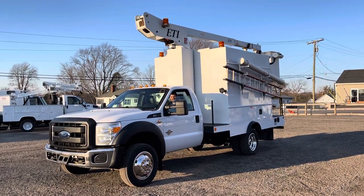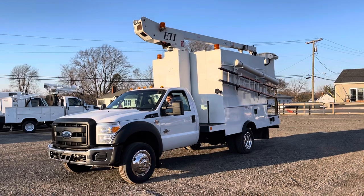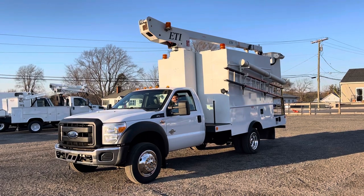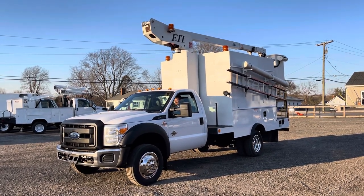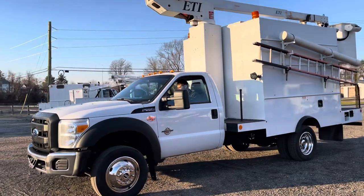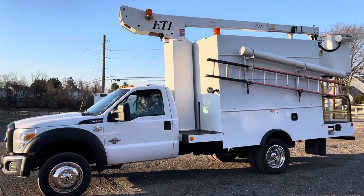We are happy to present this 2012 Ford F-550 with a fiber splicing box on the back and an ETI boom. This truck is full wheel drive and has a 6.7 liter turbo diesel, which starts right off and sounds great. Full wheel drive makes this a pretty outstanding unit, able to go over some pretty rough terrain and not worry about getting stuck.